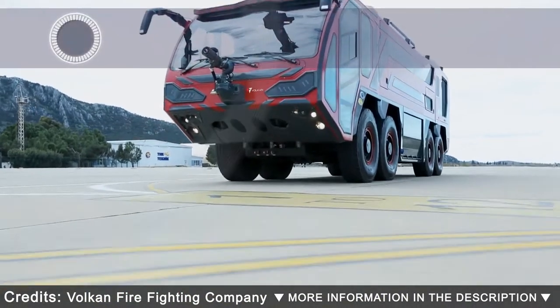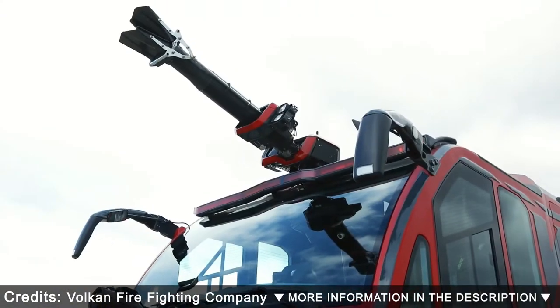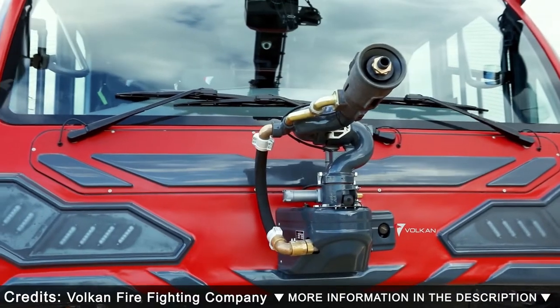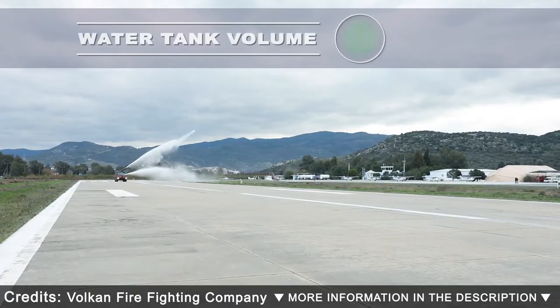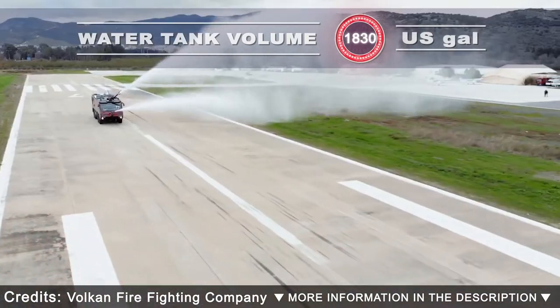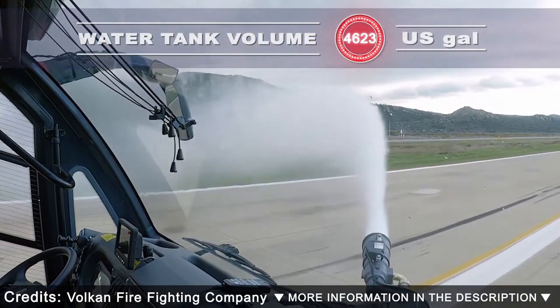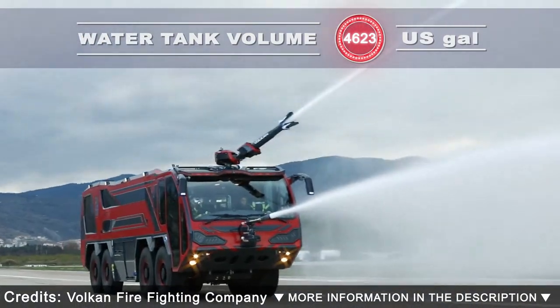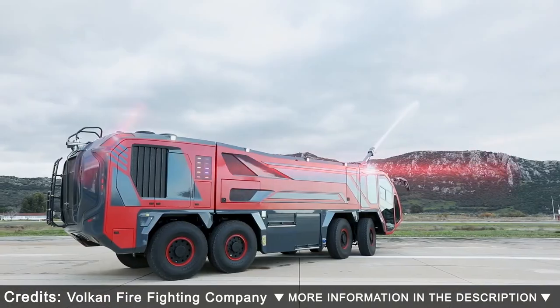Lion Class ARFF. With innovative product features and perfect craftsmanship, Lion was designed by considering all of the risks which might occur at airports. Lion can reach the fireplace within seconds with its light and aerodynamic upper structure. With composite alloy and twin engines producing 1300 horsepower, it can fearlessly overcome even the strongest fires with its fire pump that can run 3170 gallons of water per minute.